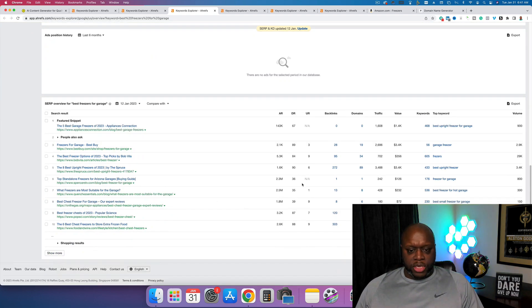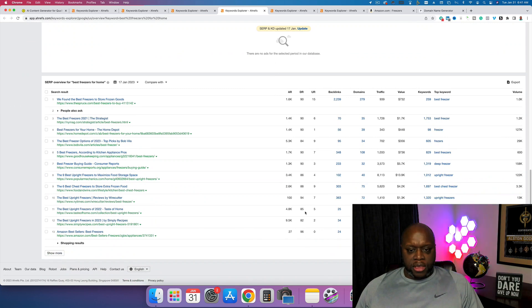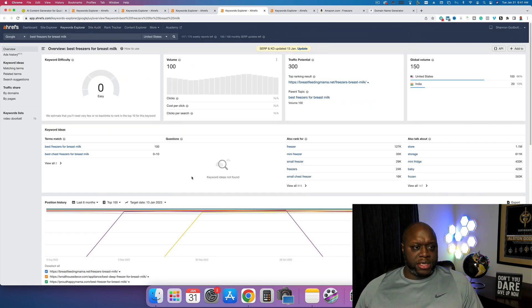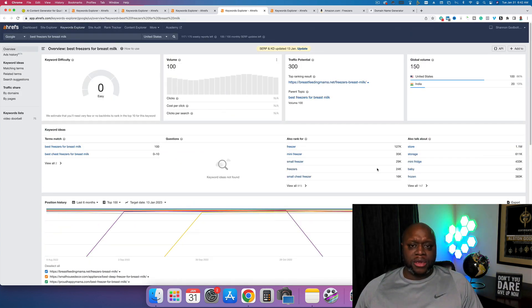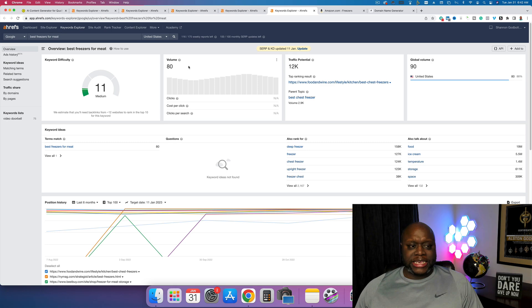We could potentially write about 'best deep freezers for garage.' Opening up a few more — 'best freezers for breast milk' and 'best freezers for meat.' Looking at these results: 36, 39 — those look good. Another one shows 36, 35, 39 — this could be a good keyword to target. One of them looks too competitive so we'll close that. We want to build a list of about 20 different keywords. The number-one spot for 'best freezers for breast milk' has a Domain Ranking of just four — a tiny micro website — and there are at least three or four results at 40 or less.